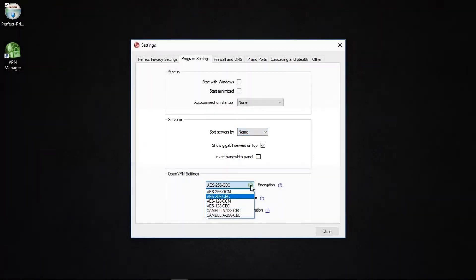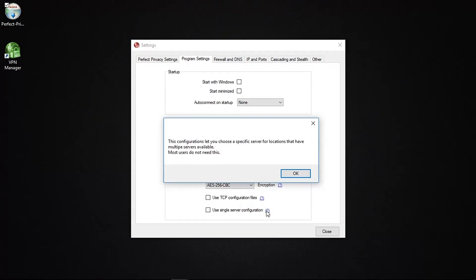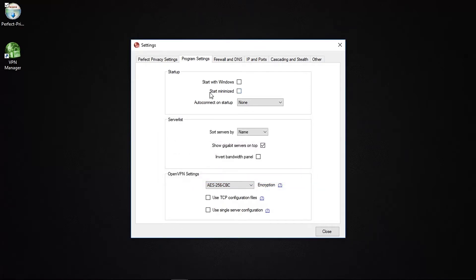At the bottom you can configure OpenVPN settings, such as the encryption method and whether to use the TCP protocol instead of UDP. The final checkbox lets you choose a specific server in locations that may already have multiple servers available, so rather than randomly selecting a server each time, you can assign the VPN to choose the same one each time you connect to that location.